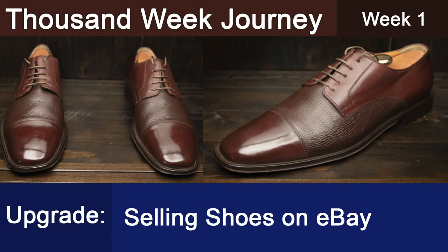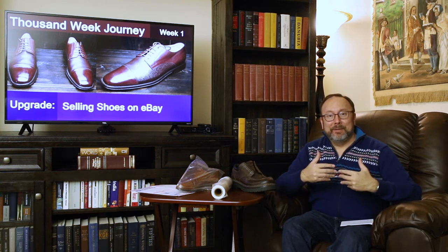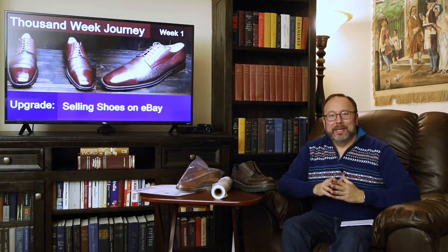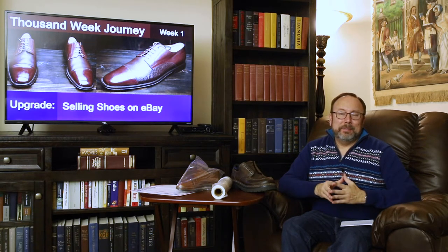I'm never going to make a million dollars selling shoes on eBay, but I'm sure going to have a lot of fun. I'm Anthony and I'm on a 1,000-week journey to upgrade my life and hopefully the lives of others as well. The topic of this episode is upgrading my game when it comes to selling shoes on eBay.